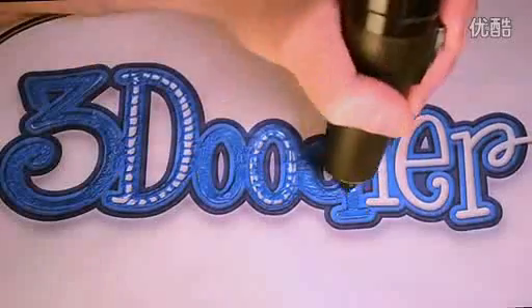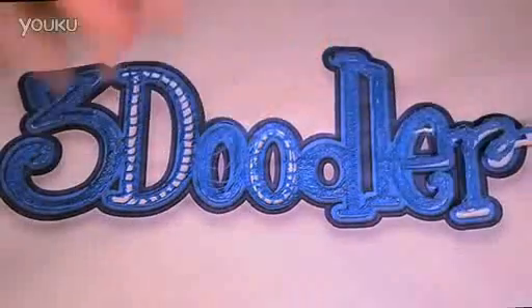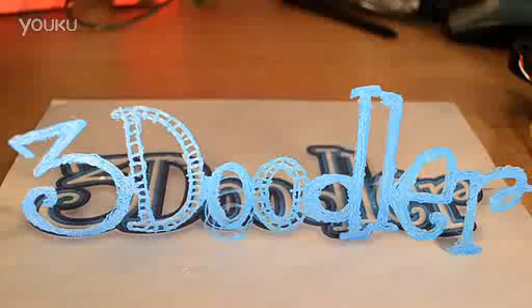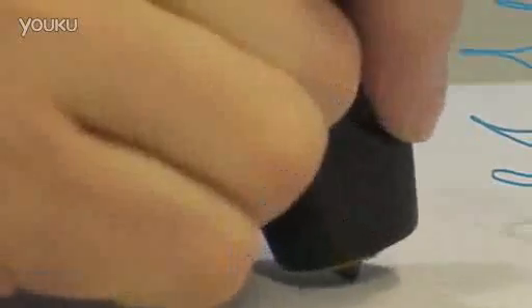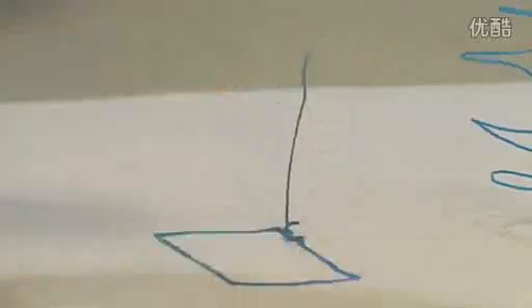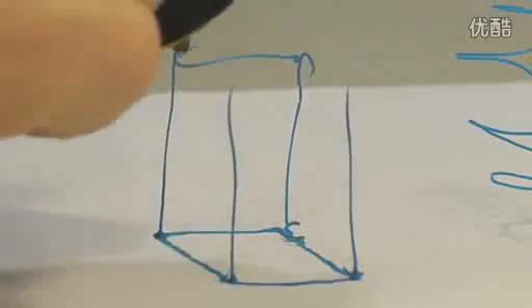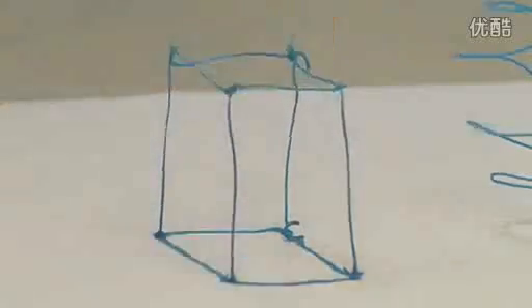What if you could draw things exactly as you imagine them? What if you could lift your pen off the paper and create real objects? The 3Doodler is the world's first and only 3D drawing pen. It's been designed to be compact and easy to use. No software, no computers. You just plug it in and can start drawing anything within minutes.